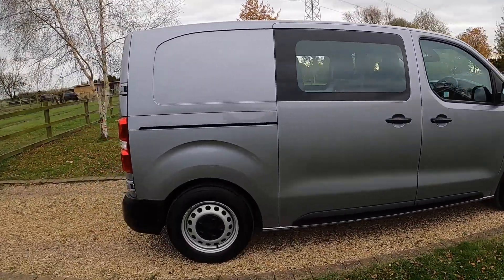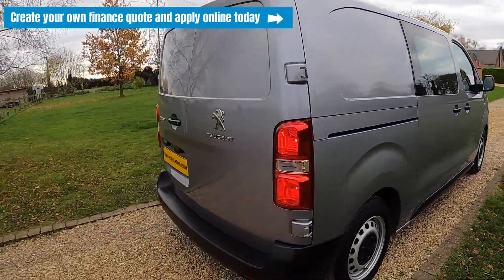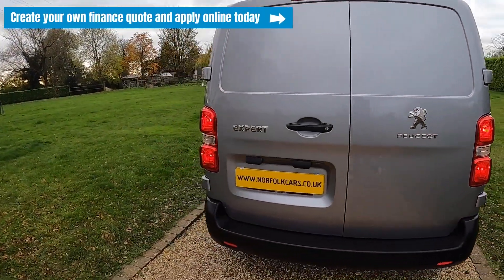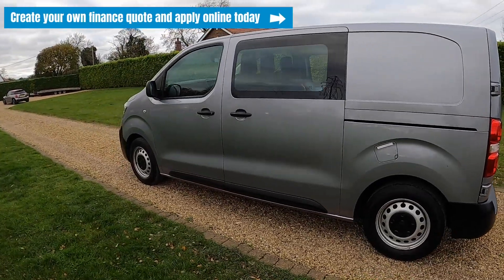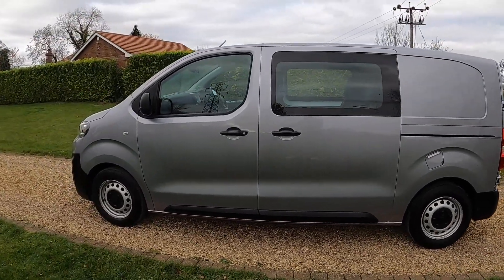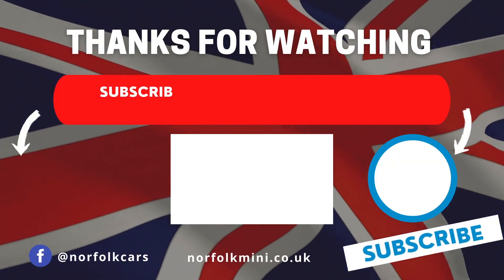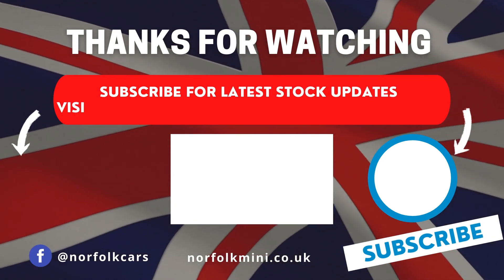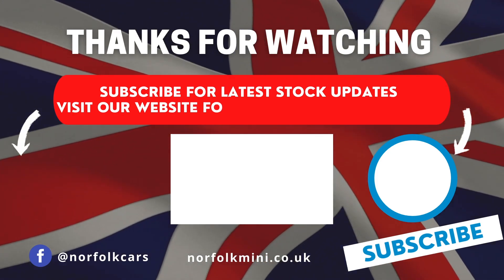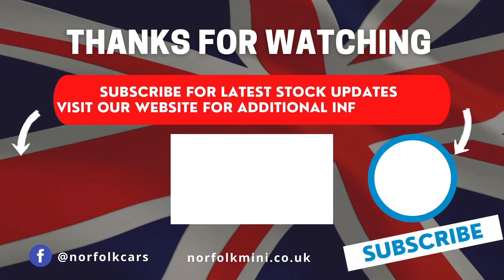Click on the link above to visit our website where you can create your own finance quote and apply online today. Thank you for watching — please subscribe to our channel for the latest stock updates, or visit our website for further information on this vehicle.